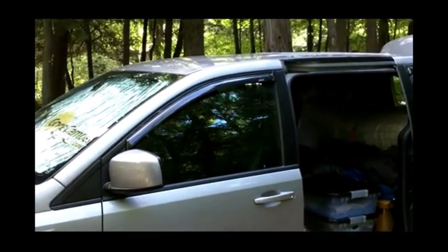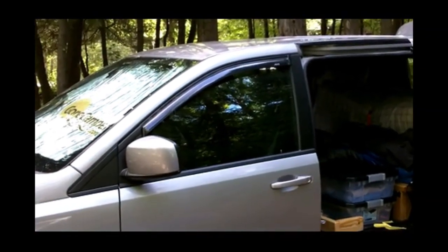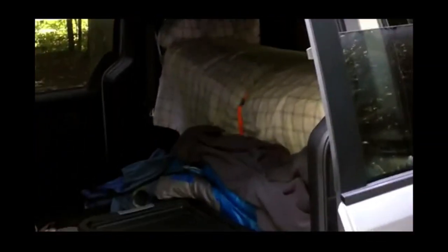We're here at Peninsula State Park in Door County, Wisconsin, just packing up after being out here for a few days. Wanted to show you what the camper looks like for travel.